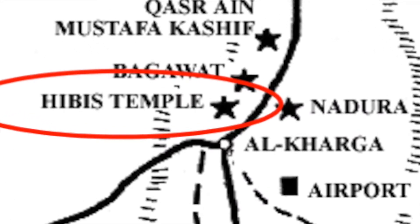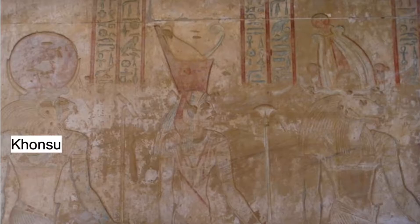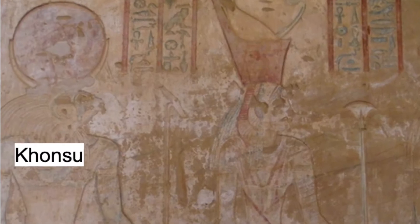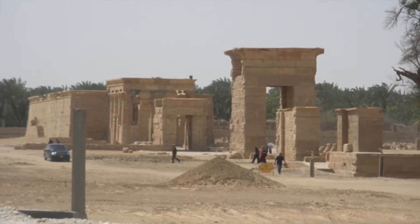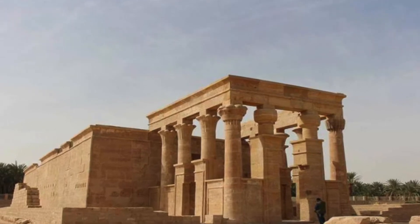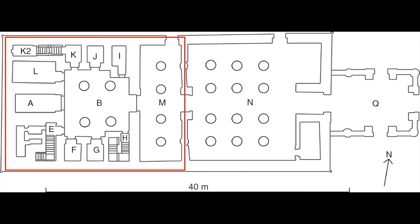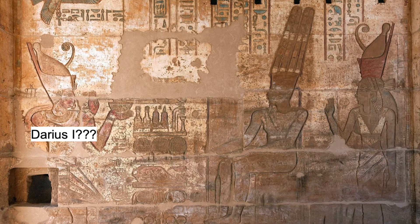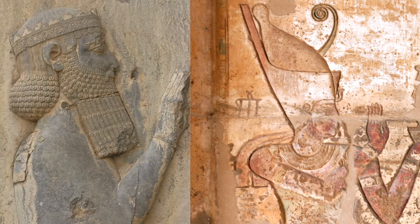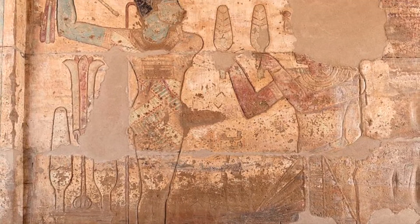It was dedicated to the so-called Theban Triad: the powerful god Amun, his consort Mut, and their child Khonsu. It's probably the site of an earlier temple, perhaps built during the New Kingdom. This current version may have been established during the 25th or 26th dynasties, but its inner core was decorated by Darius the Great, so it's generally assumed that he built it. Darius the Great, ruler of the Persian Empire, had this thing built, or at least decorated with reliefs, and in these reliefs he's shown as just another pharaoh.